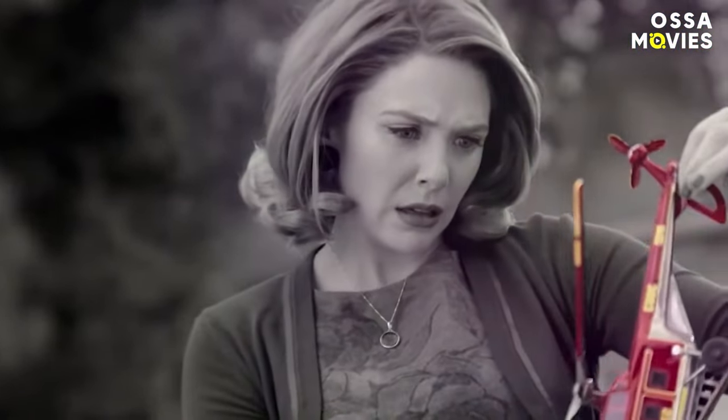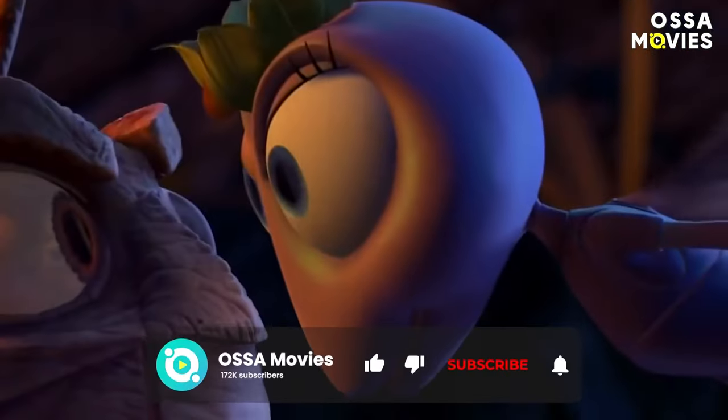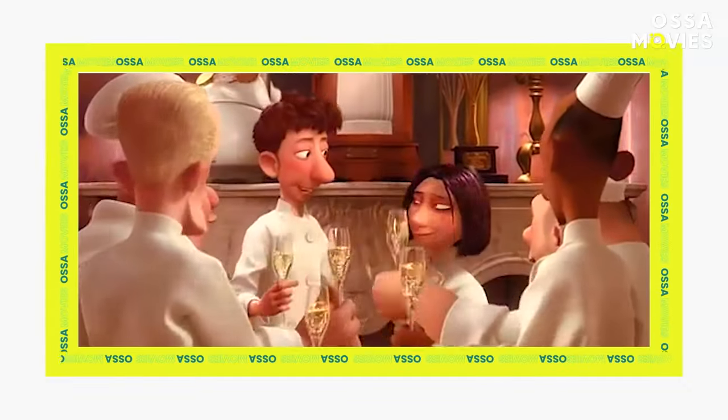Check out this video that uncovers all the CGI and visual effects of Marvel's WandaVision. And while you're watching, don't forget to like, share, and subscribe to our channel. Thanks for watching, and stay awesome!